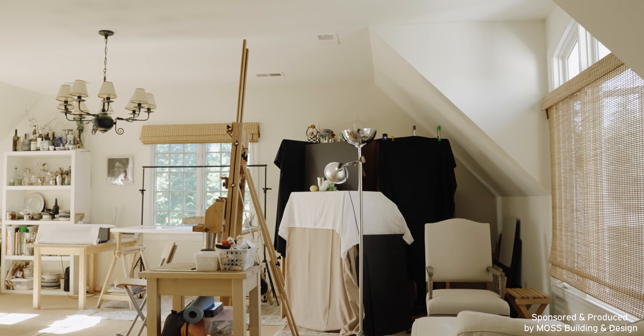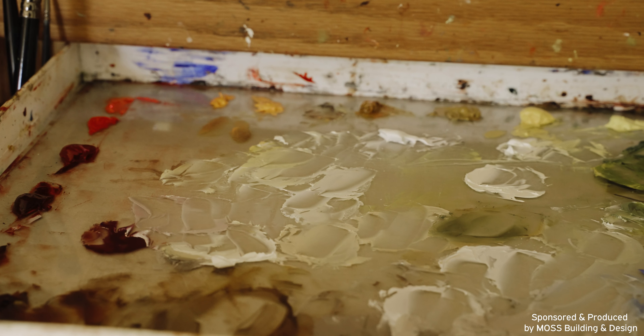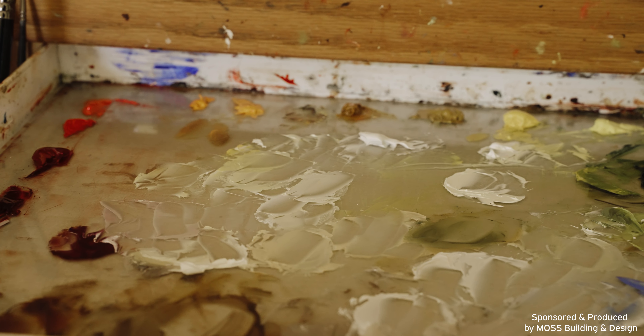This studio has two levels. Downstairs I paint more modern and contemporary paintings, and up here I paint classic paintings like this one. Welcome to my gallery. This is where I hang the paintings when they are finished and framed, and I can show you here what's the difference between a contemporary modern series and what is a classic one.